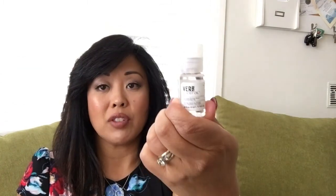The next one I have is the Verb Ghost Oil. I saw a YouTuber talk about this — it's like a dry oil, which I've never had, so I'm excited about that. Oh, it's got a little ghost on it, that's so cute. Doesn't smell like anything, or I'm just smelling my own perfume. If it has a scent, it doesn't have a strong scent.